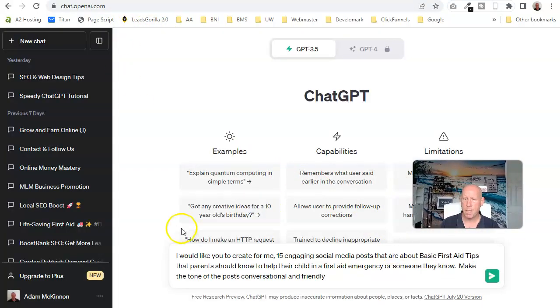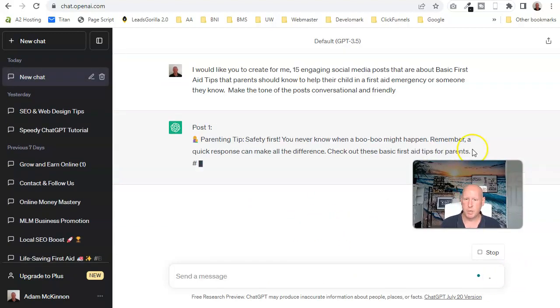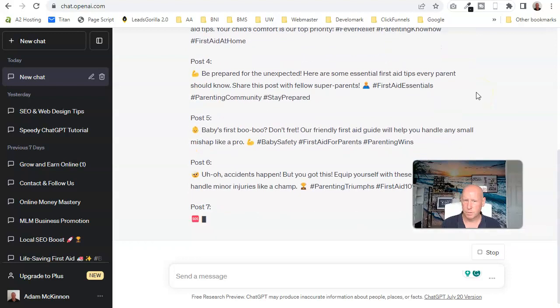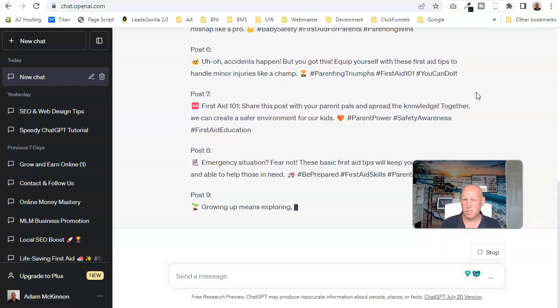Now I'm going into ChatGPT. My prompt is: 'I would like you to create 15 engaging social media posts about basic first aid tips that parents should know to help their child in a first aid emergency or someone they know. Make the tone conversational and friendly.' This company is looking to teach parents how to take care of their children in an emergency, and also teaching children what to do — this is a new service they're starting.